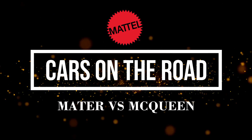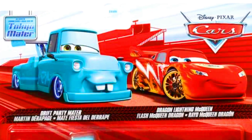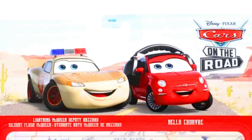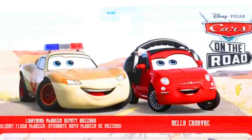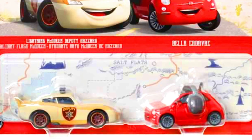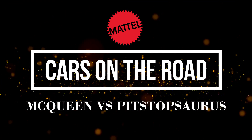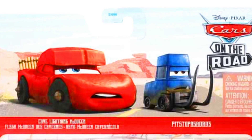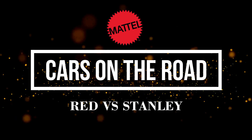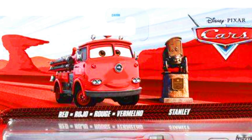Let's check out our new releases by Mattel — the Cars on the Road series. Our first set is a Drift Party Mater and a Dragon Lightning McQueen. Our second set is a Lightning McQueen Deputy Hazard and a Bella Cadbury. Our third set is a Cruz Lightning McQueen and a Pitchtop. Our fourth set is Red vs. Stanley.